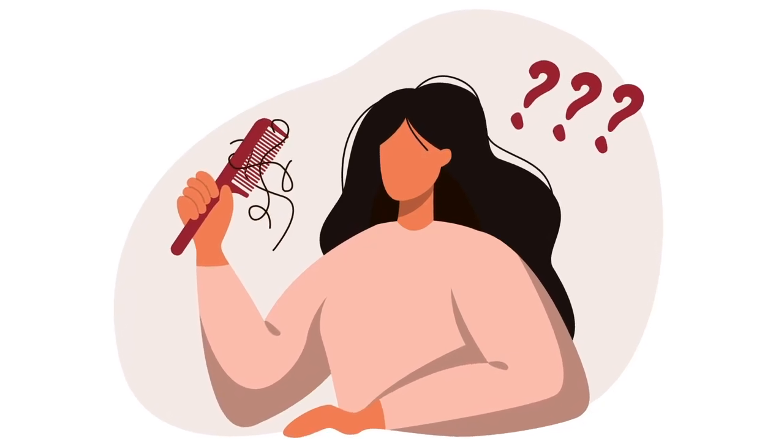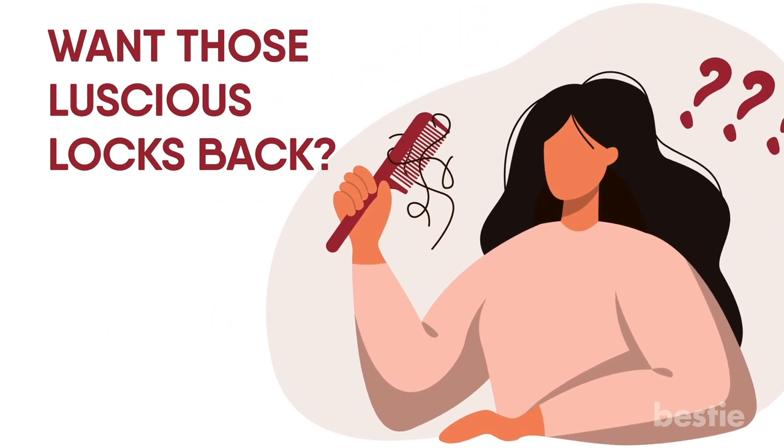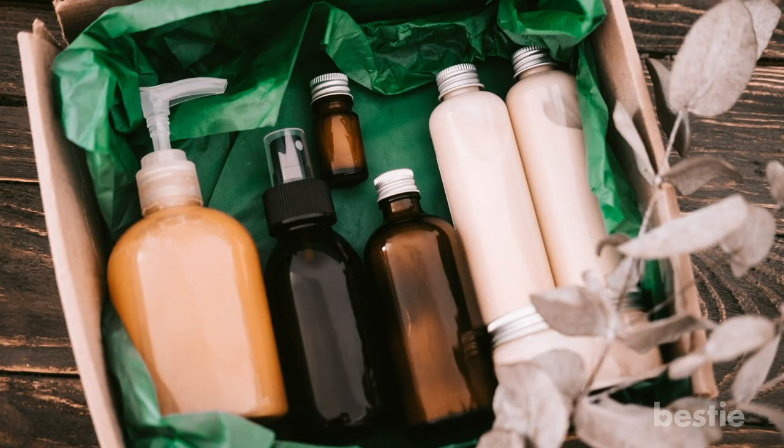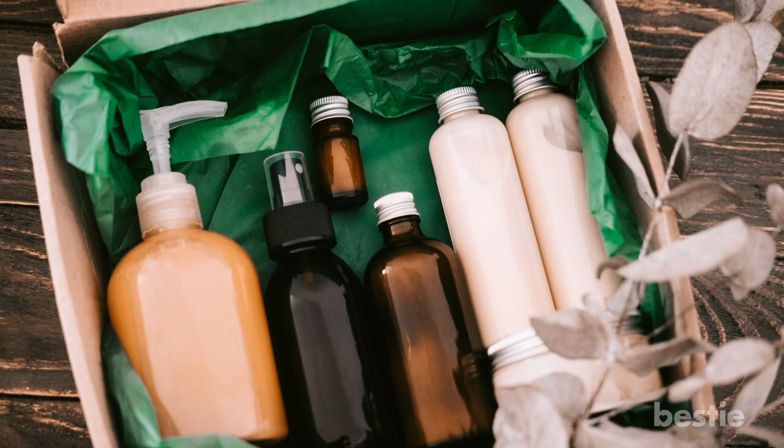Tired of losing precious strands of hair every day? Want those luscious locks back? We say you get rid of those expensive, chemical-leached hair products, and say hello to natural remedies!